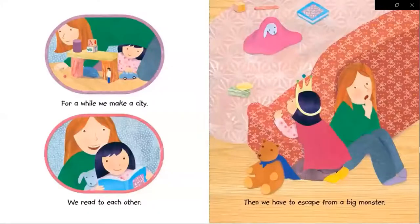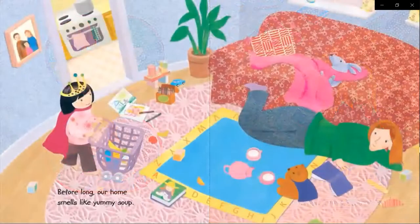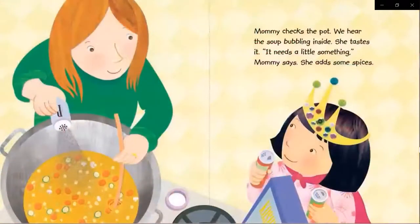For a while, we make a city. We read to each other. Then we have to escape from a big monster. Before long, our home smells like yummy soup. Mommy checks the pot. We hear the soup bubbling inside.